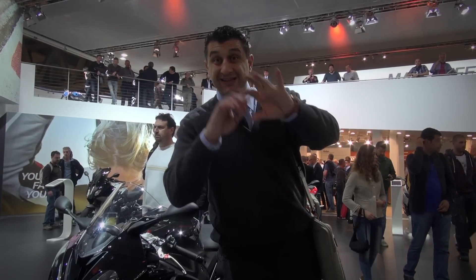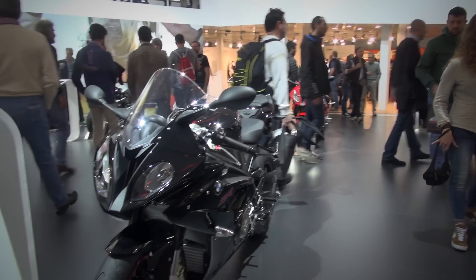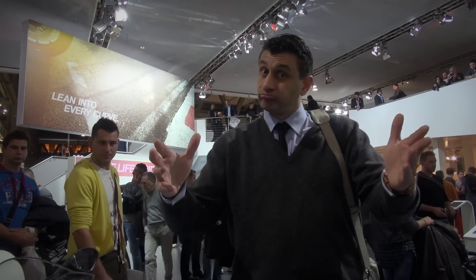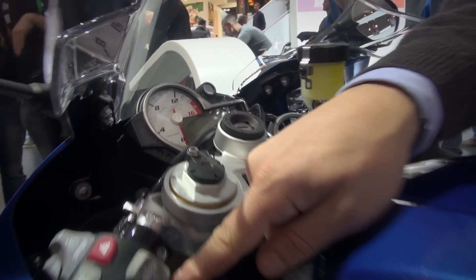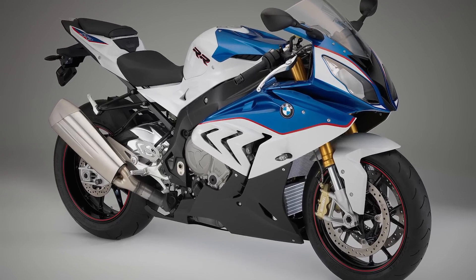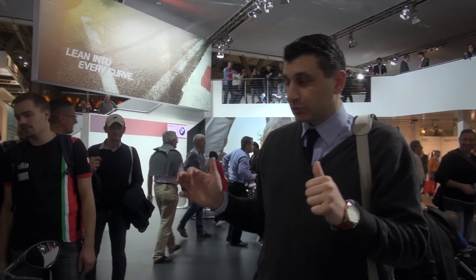Şurada da aksesuarlı ve rengarenk olanı var. Bu lüks versiyonunda elektronik olarak amortisörün ayarlarını da değiştirebiliyorsun. Görüyor musun amortisör kafalarını? Buradan fidifidi bik bik modunu değiştirdin. ESA — Electronic Suspension Adjustment — işte o dalgametreden buna da koymuşlar. Burada da pıs pıs ayarlıyorsun amortisörleri.